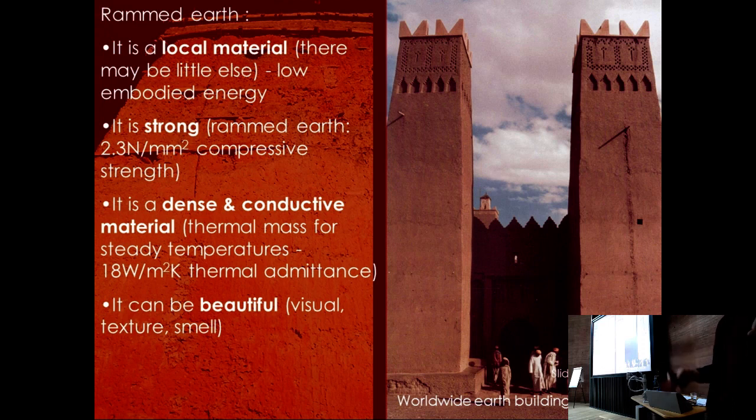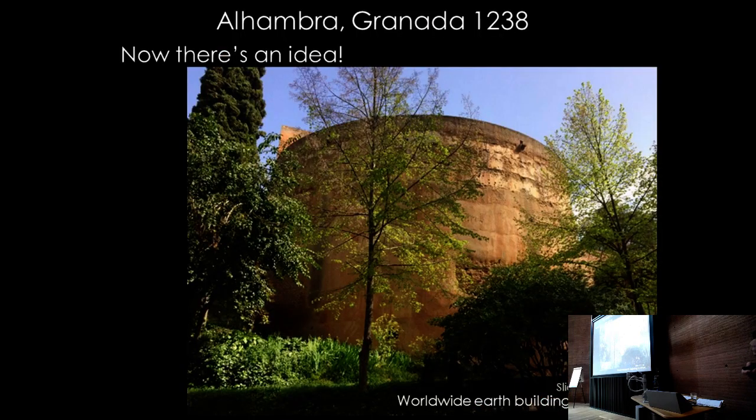The rammed earth is the structure of the building, holding up the massive roof. Because dense, conductive materials are not insulating, it was placed inside the insulated envelope as at ATTIC. There's a walkway around the outside, with hemcrete insulated walls on the exterior — expensive enough that you might as well see both sides, and it maximises surface area for thermal mass.